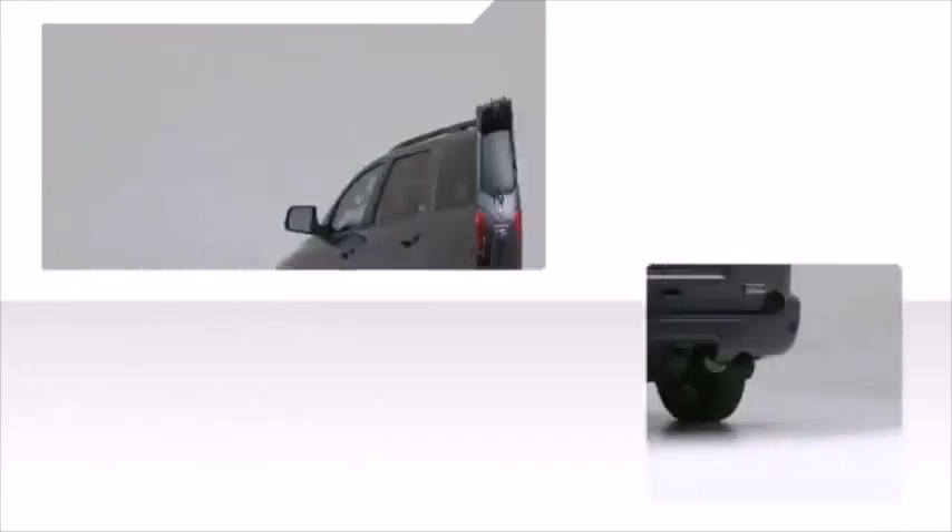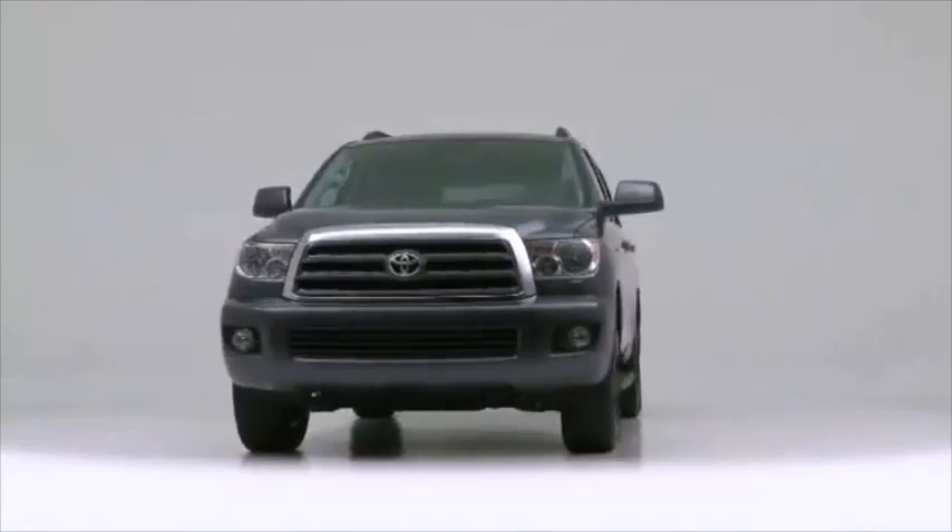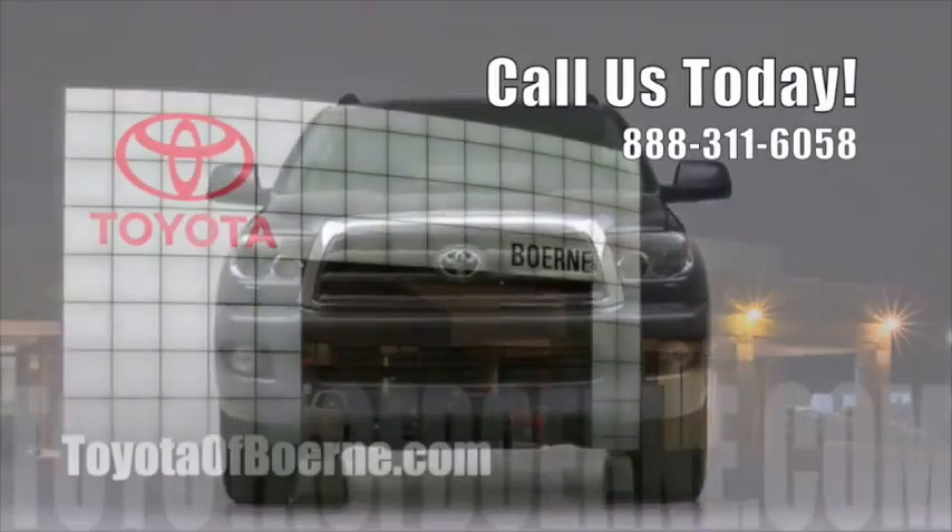The 2014 Toyota Sequoia — performance, ride, and head-turning good looks. Toyota.